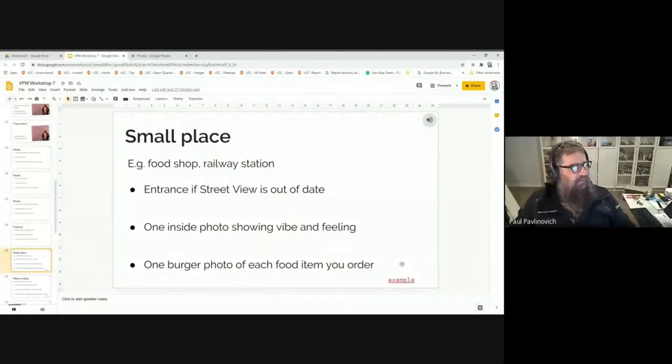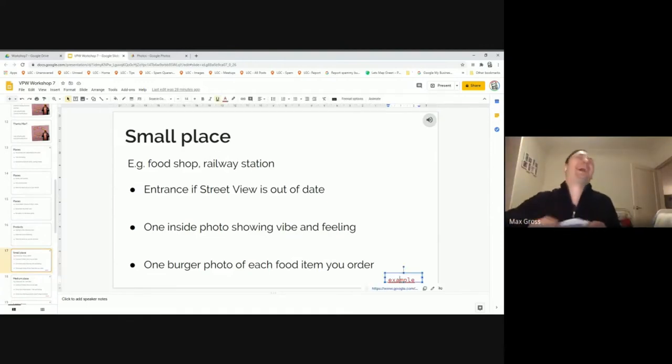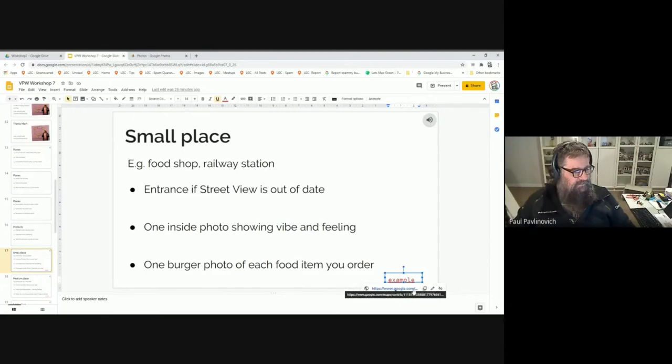Now I'm going to take you out into maps live. For a small place — like a food shop or a railway station — I like to add a photo of the entrance if street view is out of date. If street view is current I don't usually bother. Then one inside photo showing the vibe and feeling of the place, and a photo of each food item you order.